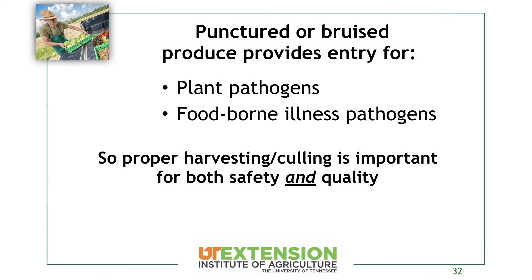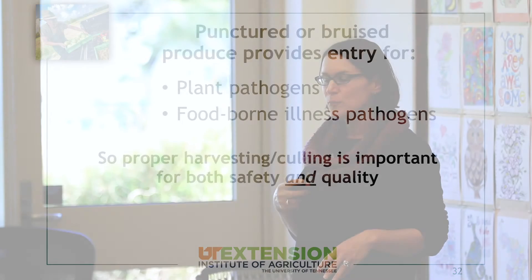Punctures or bruises give entry not only for foodborne illness pathogens but also plant pathogens, so proper harvesting and culling is really important for the safety and quality of your product.